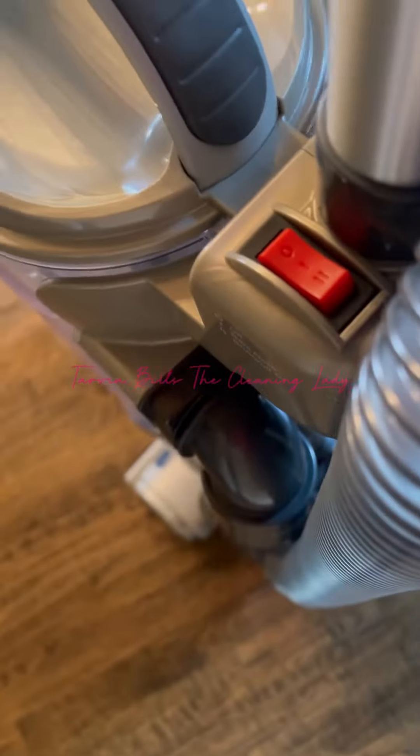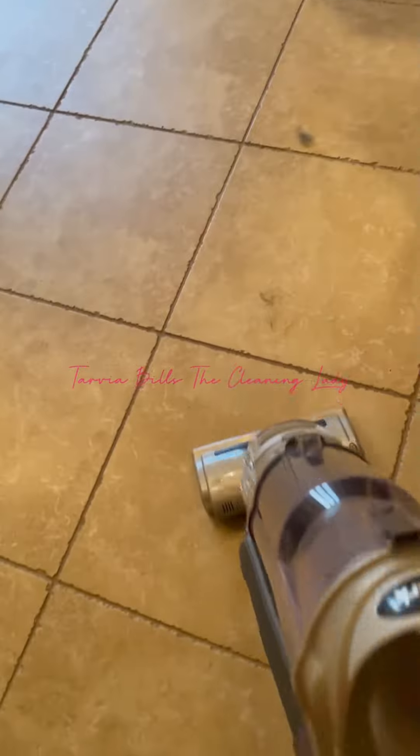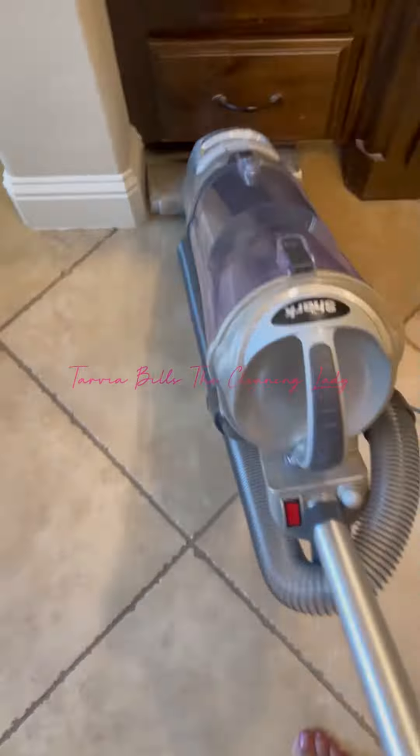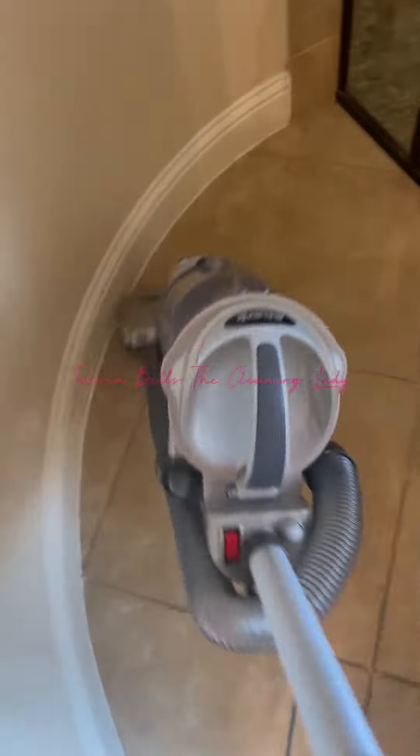Hello cleaning world, it's me Tarvia, your favorite cleaning lady. First of all, don't come for me because I don't have on any shoes — I have them on later in the video. I wanted to show you guys why I love the Shark vacuum, and this is not a sponsored ad. I just like the Sharks, guys. I always catch them on sale at my local Walmart and I use them for my cleaning team as well.